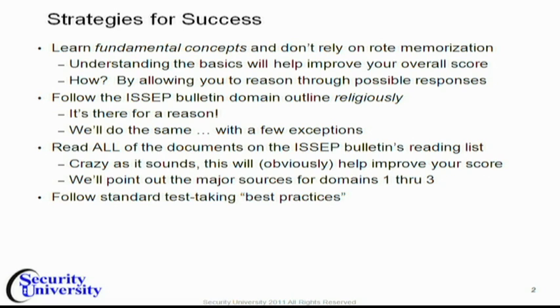Follow the ICAP Bolton domains religiously — the outline religiously. I don't know how to stress this more, because bottom line is they do it, you should do the same. And we're actually going to do it as well, but there are going to be a few exceptions. For example, we're going to present domain four before the rest of the domains, and I'll explain why in just a minute.